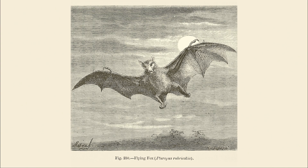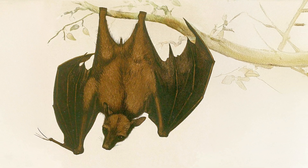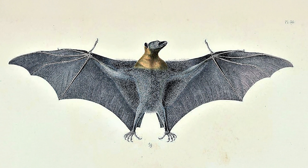For centuries, naturalists have been fascinated by the Indian flying fox. With faces resembling foxes, they are the largest bat in India, having wingspans stretching up to five feet.